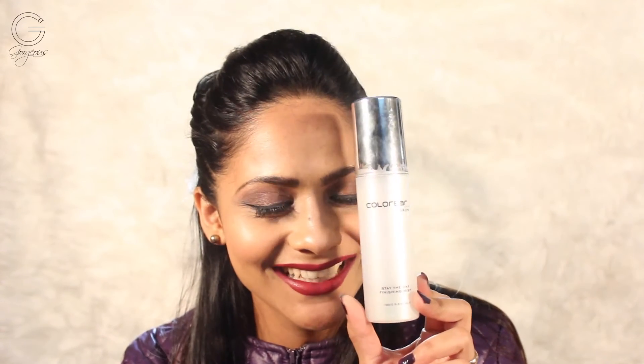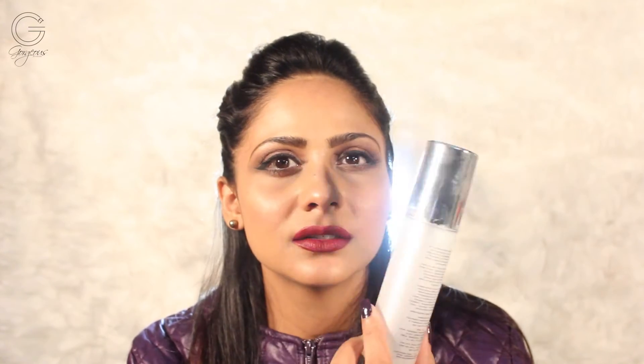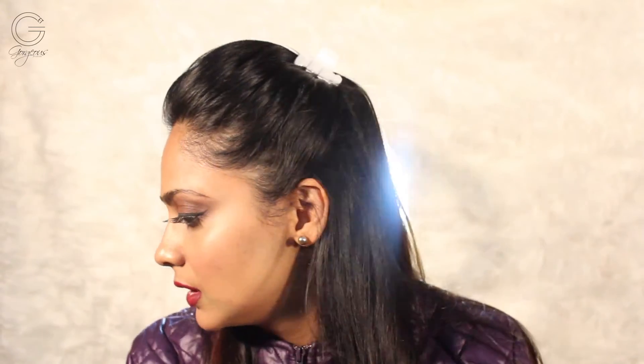Another product I love is the Colorbar Stay the Day Finish Mist, which you must have seen in all my videos — I'm already on my second bottle. I use it for setting my makeup and foundation, and also to wet my brushes. It really lets my makeup sit for a very long time. It's easily available in India and priced at ₹850, but it goes a long way — totally worth it.